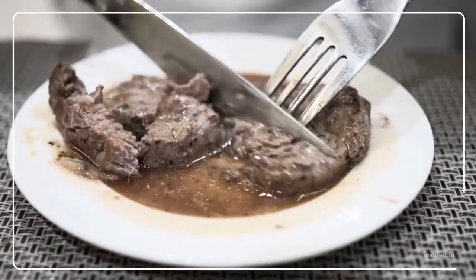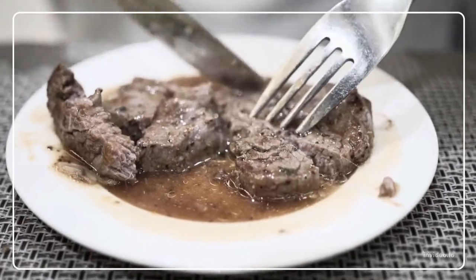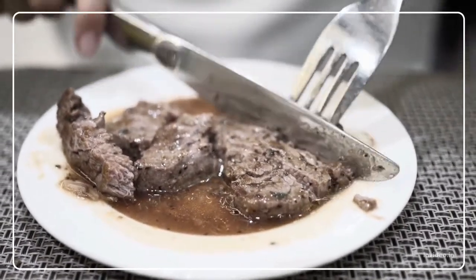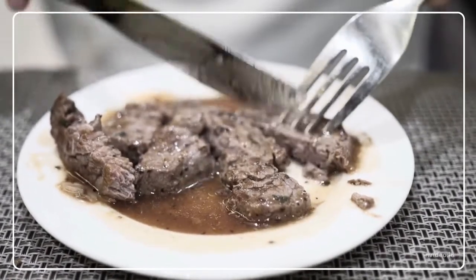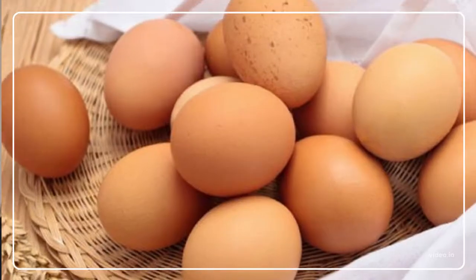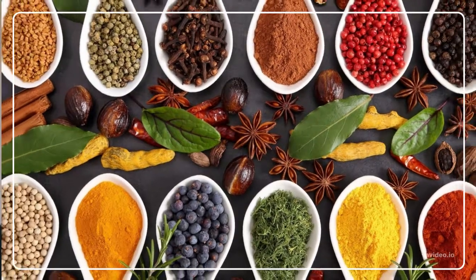It should be noted that items are only granted a Glycemic Index value if they contain carbohydrates. As a result, meals lacking in carbohydrates will not be found on GI lists. Beef, chicken, fish, eggs, herbs, and spices are examples of these foods.